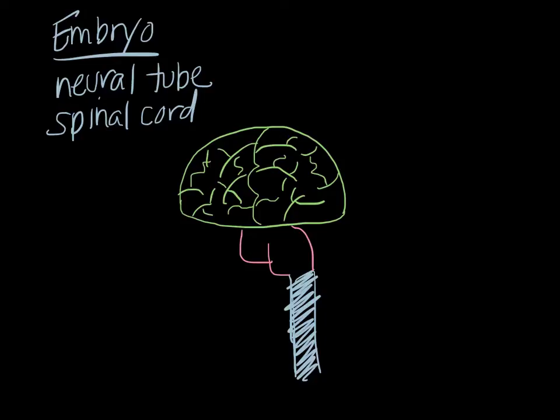The brain begins to develop during this time as well, and by the end of the first trimester the brain is formed in a very primitive sense, roughly divided into a forebrain, midbrain, and hindbrain.